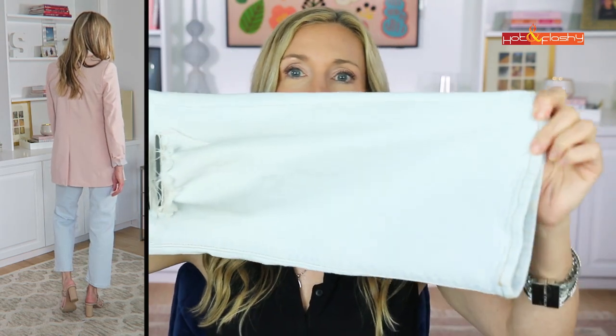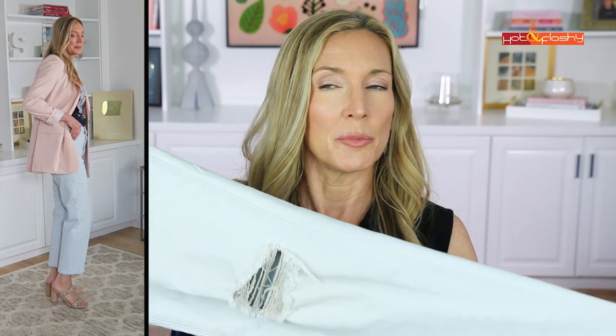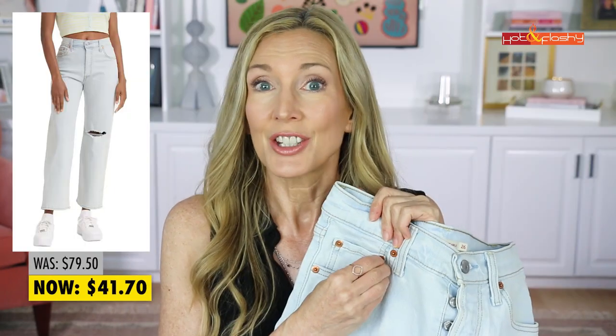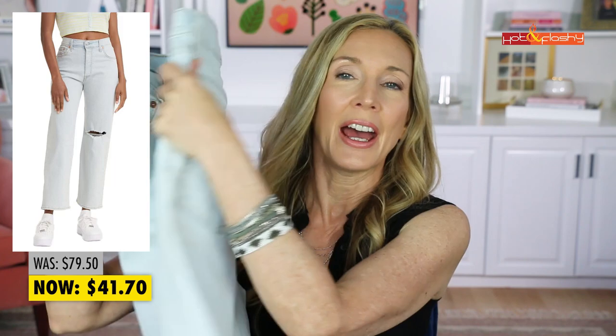The second jean is the Levi's Ribcage Straight Ankle Jean. This one is a bit more of a wider leg — not a flare, just wider. The Wedgie is a higher waist that tapers in at the waist and tapers slightly toward the bottom; the Ribcage doesn't taper at all — it's a straight wide leg from thigh all the way down. I have it in a light wash with one rip on one leg. These are also $41.70 on Amazon. There's also a third pair — the Levi's New Boyfriend Jeans at $33.67 — but they didn't have them in my size.